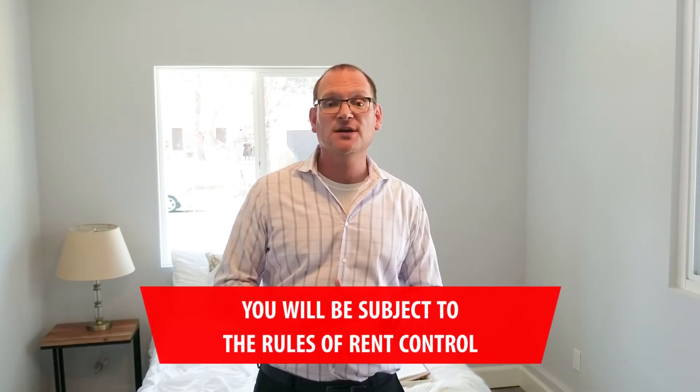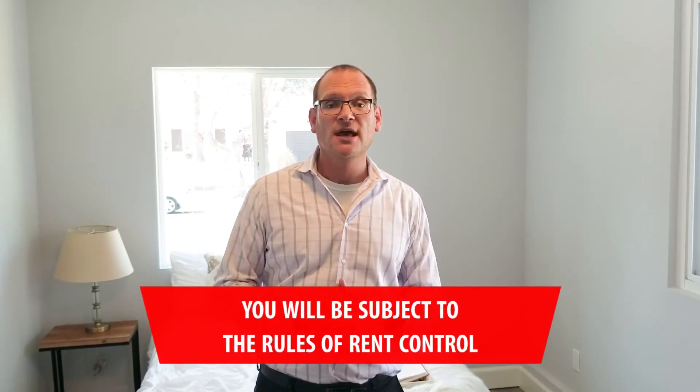The other thing to consider last is rent control. By adding this additional unit on your property, you're now going to be subject to the rules of rent control, especially if the property was built before 1978 here in Los Angeles. So those are some of the things to consider.